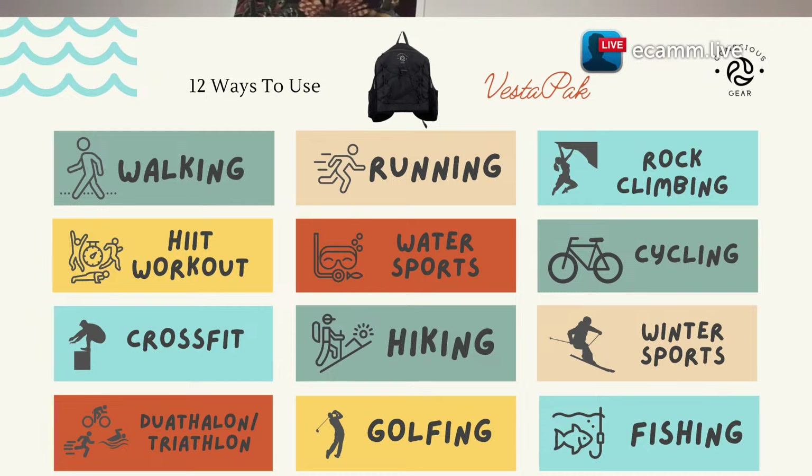Those are the features. I just wanted to jump on today and say: we think of Vesta Pack as a thing for only running and hiking, but it is not. You can use it for walking, rock climbing, day-to-day physical exercise, around the house, water sports, CrossFit, winter sports, duathlons, golfing, and fishing. I discovered just a month ago when I went golfing that it really works for so many more activities than people think.